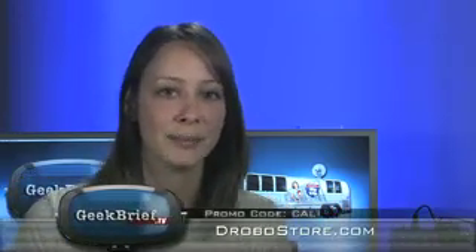If you have an issue with my promo code Kali at drobostory.com, try Kali Bundle — it'll give you a $50 discount on a Drobo. I'm Kali Lewis, thanks for watching.